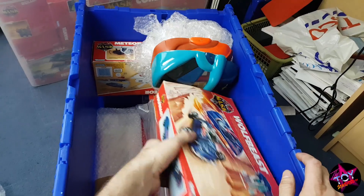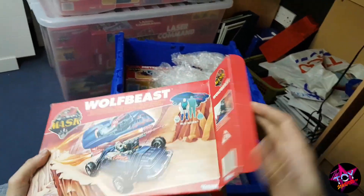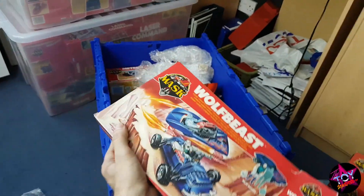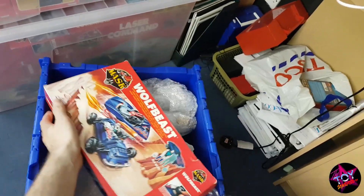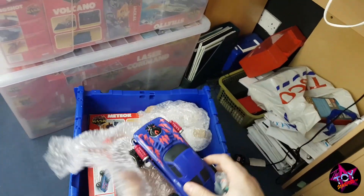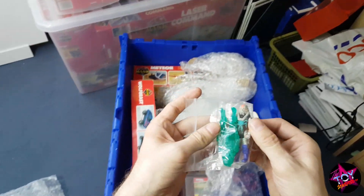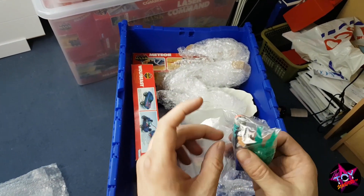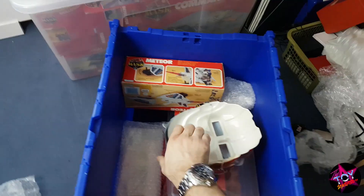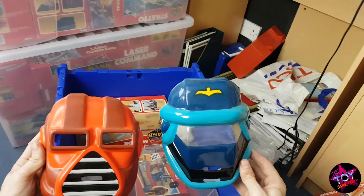Next out, Wolfbeast. Wolfbeast is a toughie to have — this one is open. The reason this is a toughie to have is because of the masks; they break so easily on the split seconds line. Most of my MASK is complete, and here we have Miles Mayhem and his clone with the masks intact, which is the main thing with this one. It's got these cool little masks. Where would MASK be without some masks? Strange because they're helmets, but they call it MASK.